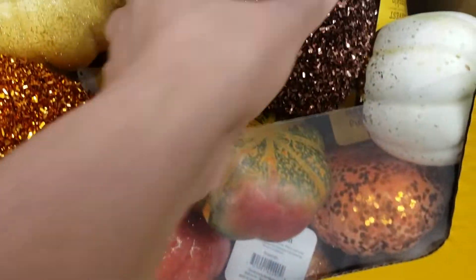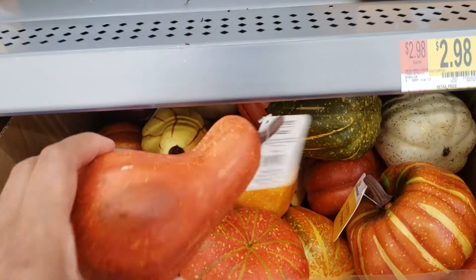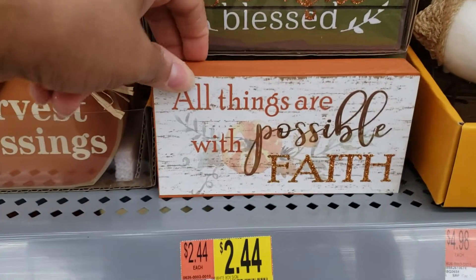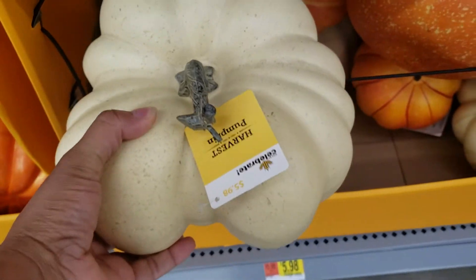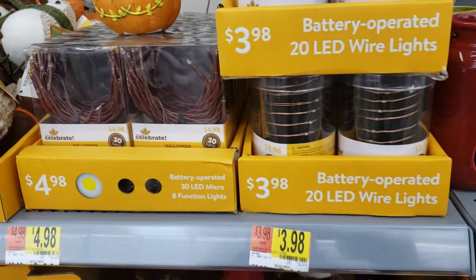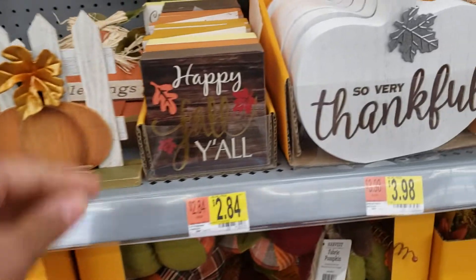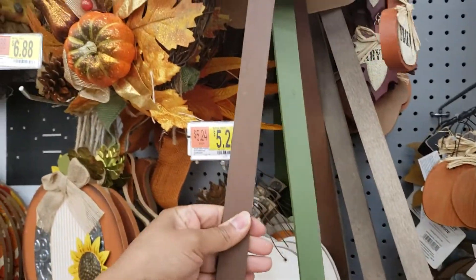These are all $0.98. These are $5.98. They have the yard stakes — they are $2.50.